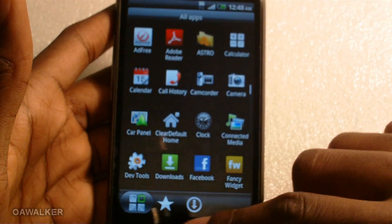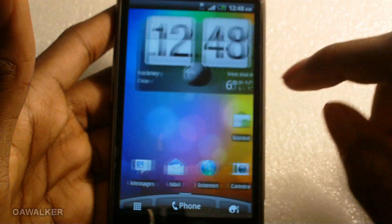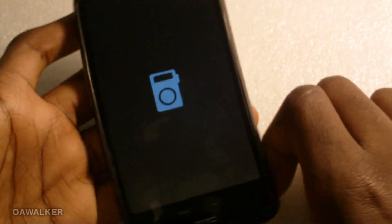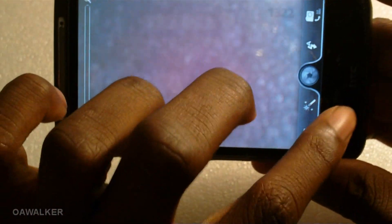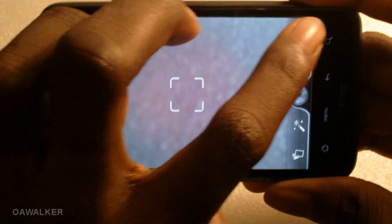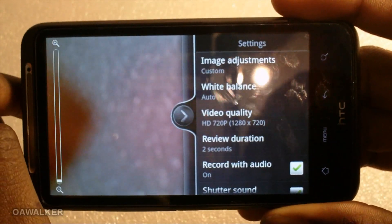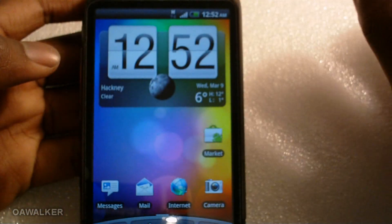They've made slight improvements to HTC Sense to make it more user-friendly, and it still runs fast and is very stable. The camera works fine — still shooting at 8 megapixels. Let's check the video recording — it's still recording at 720p HD.